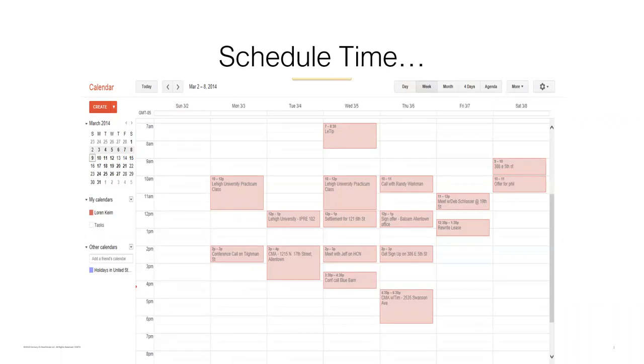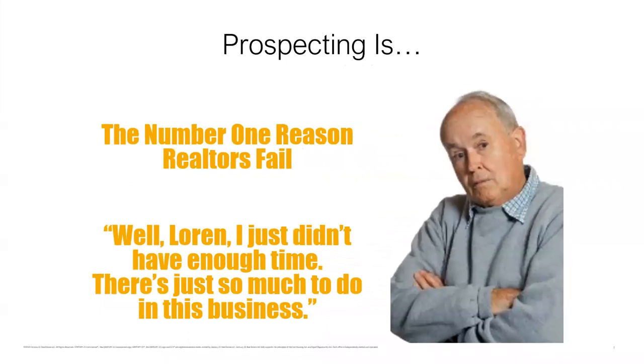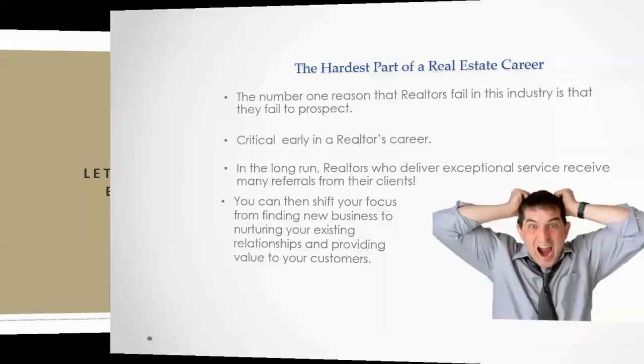If you plug prospecting into your schedule and book appointments around that time, you're far more likely to be successful. Prospecting is critical early in a realtor's career. In the long run, realtors who deliver exceptional service receive many referrals from their clients. Then you can shift your focus from finding new business to nurturing existing relationships and providing significant value to those customers.